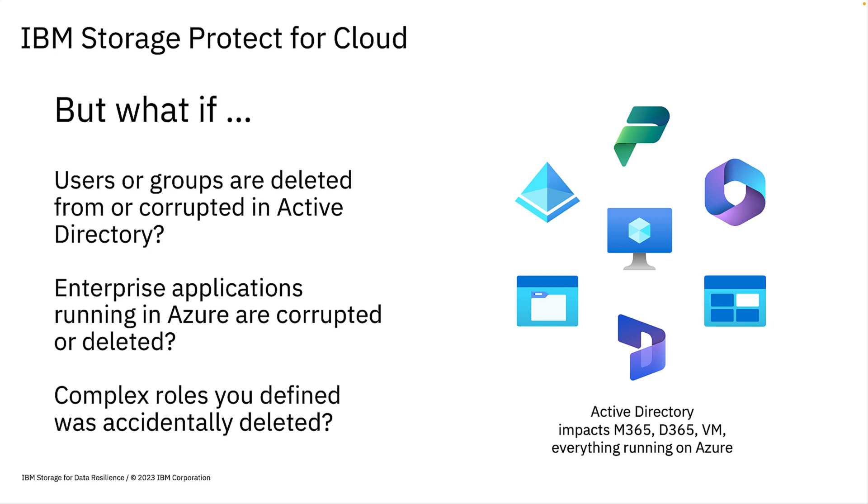Analysts tell us the most common data loss comes from users or administrators. They need a way to protect themselves from accidents — something more than what's built into Active Directory. So what happens when users or groups are lost or corrupted? What if running enterprise applications are accidentally removed or corrupted? How much time would it take you to reconstruct your users, groups, and enterprise apps? And what's the impact to your business?